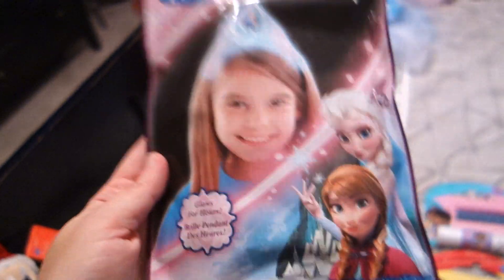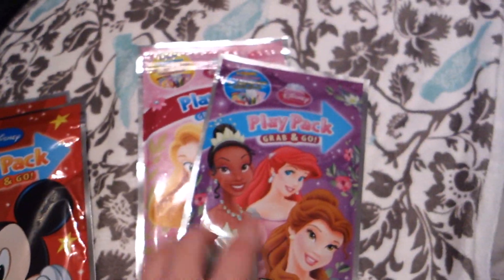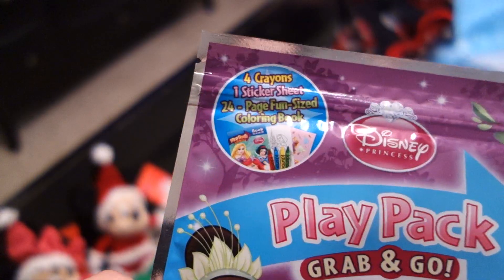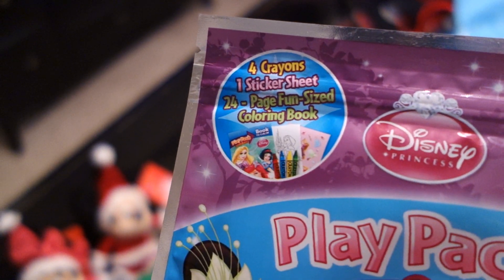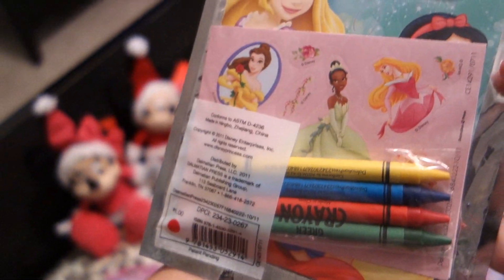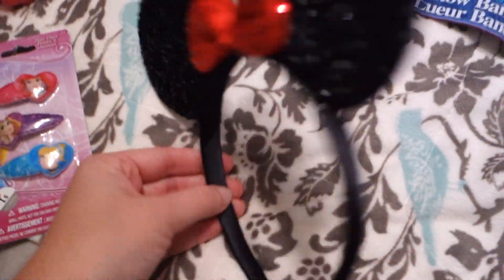I always pick these up when I'm in the Target dollar spot — they're always a dollar. These little grab-and-go packs have stickers, crowns, and a decent-sized coloring book. They're perfect for their little airplane bags, so I got each of them two.